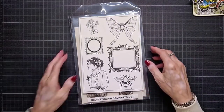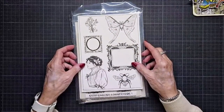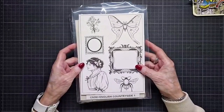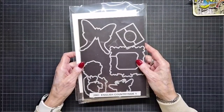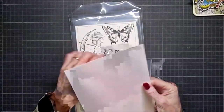Then the third one is CS283 English Countryside 1, also with matching dies, 2001. One English Countryside side — very vintage.